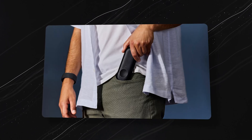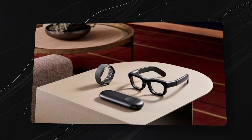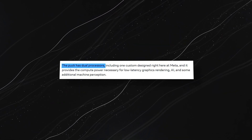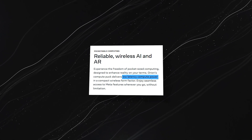Another crucial element in Orion's design is the wireless compute puck. For Orion to remain lightweight and compact, Meta developed this small but powerful device that houses dual processors, offloading some of the compute-heavy tasks from the glasses. It's compact enough to slip into your bag, keeping Orion as light and comfortable as a regular pair of glasses while extending battery life and performance.